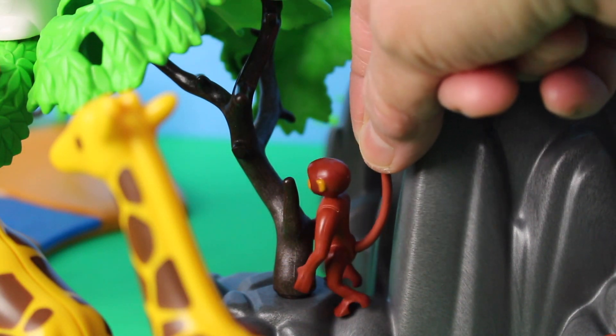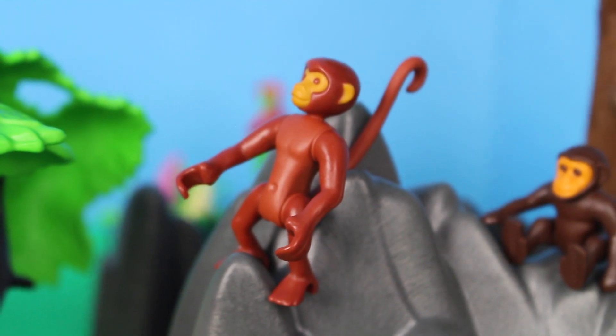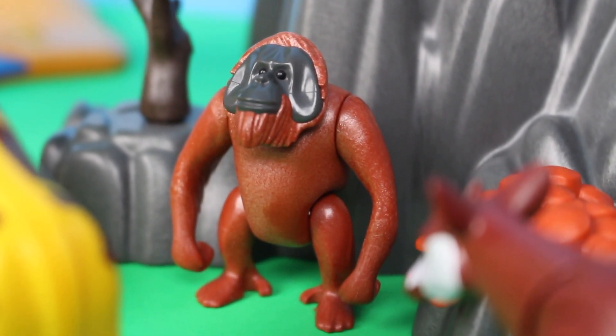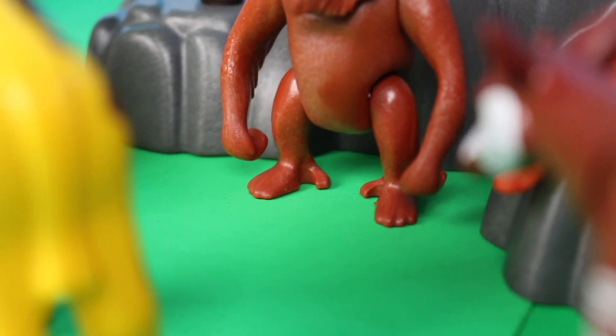Look what I found — it's a baby chimpanzee sitting on the rock! Look what else I found — it's a spider monkey. They have almost no hair and they are extremely quick.